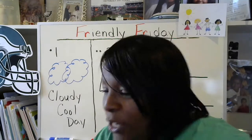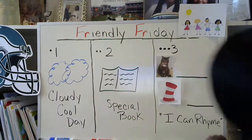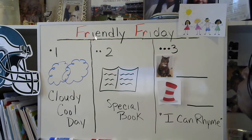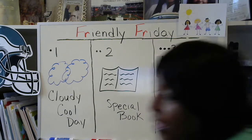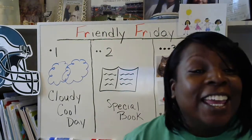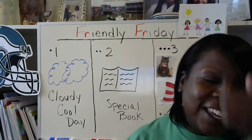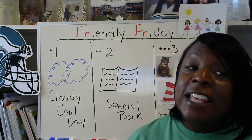Today is going to be a friendly Friday. These are our ways of trying to be friends today. Let's try to have a friendly Friday. Today is Friday — Friday is a good day. So let's have fun.